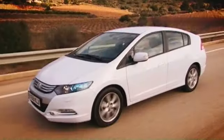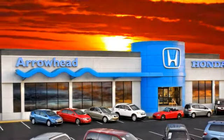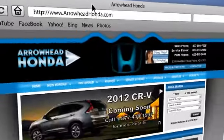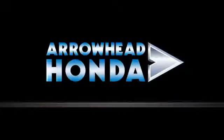Commitment to customer care at Arrowhead Honda doesn't stop with your vehicle purchase. Our Honda Service Department is staffed with factory-trained technicians, ready to perform everything from regular maintenance to expert repairs. Give Arrowhead Honda a call today.